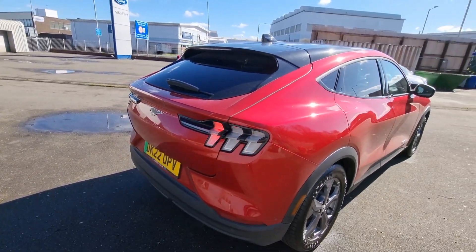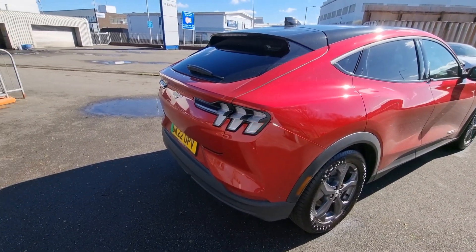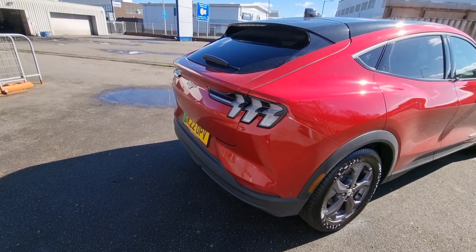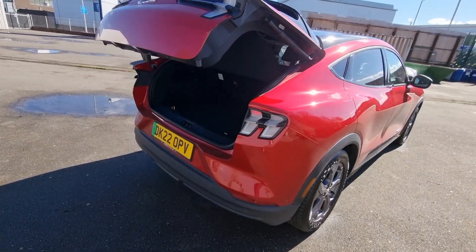For those who follow my reviews, you'll know I have a bit of a soft spot for a power tailgate — and this car has one. Powered tailgate.